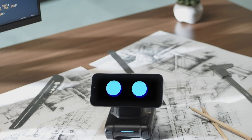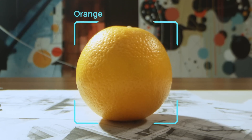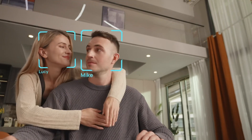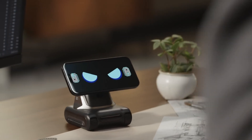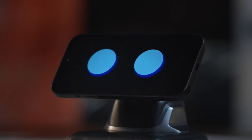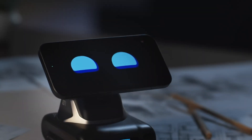Louis interacts with users through expressive facial and body movements, and is equipped with advanced features like face recognition, 15-watt wireless charging, and photo-capturing capabilities. This friendly robot enhances productivity and efficiency while offering a fresh approach to smartphone use, making it ideal for both entertainment and day-to-day assistance. With an affordable early bird price of $129, Louis is set to redefine how we interact with our phones, serving as an essential tool and delightful desk companion.